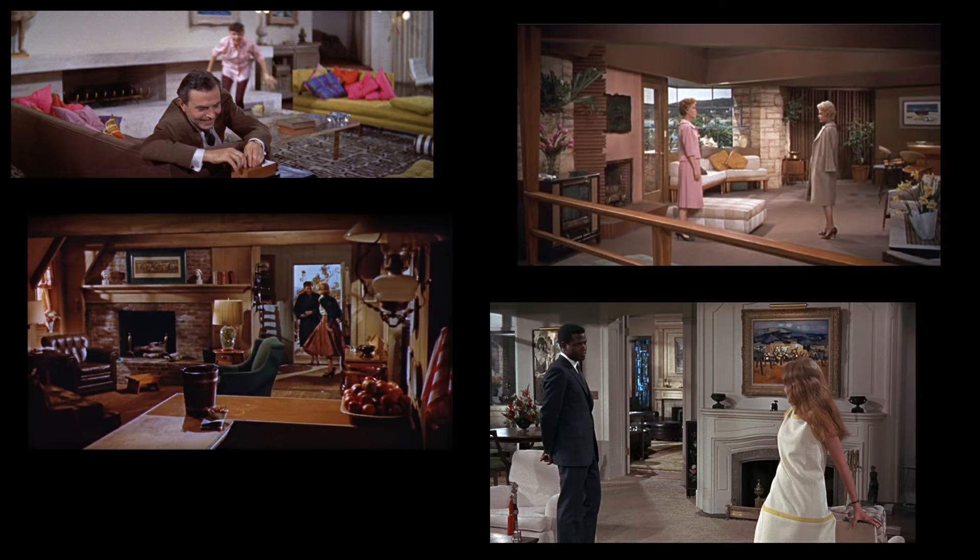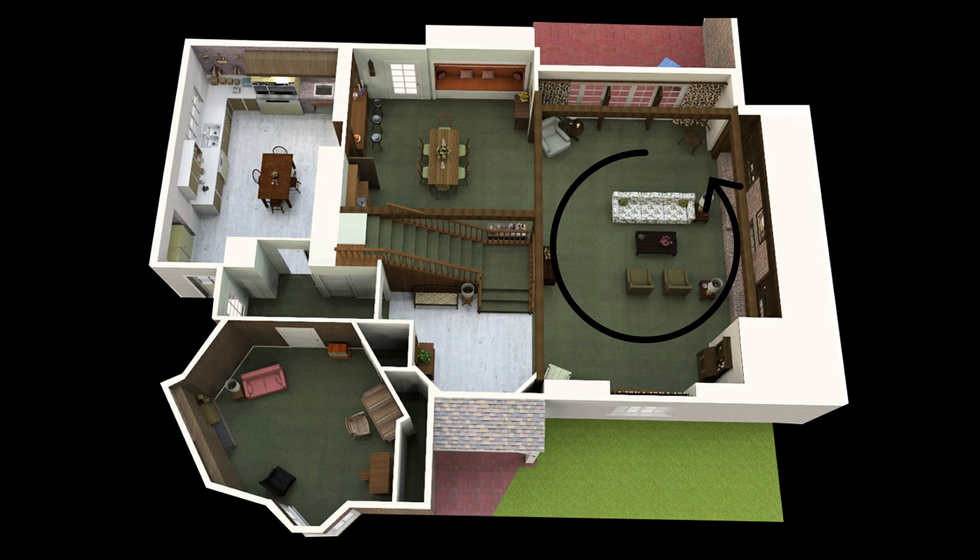Before we venture inside 1164 Morning Glory Circle, let's look at an overhead view of the main floor to get our bearings. Here's the large living room, just made for entertaining, which they did a lot of. Next you enter the dining room with its own little built-in nook off to the side, and then behind that is the kitchen with a small dine-in area. As you walk to the hallway, on your right is the door that leads to the garage, and straight ahead is Darren's den.